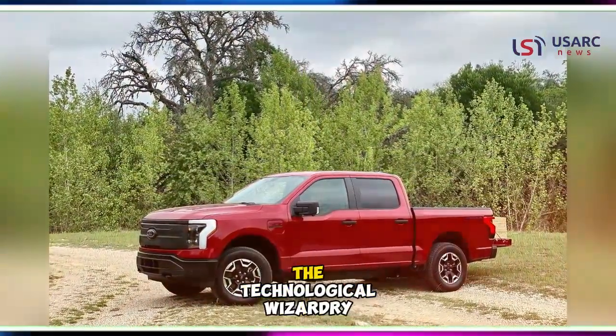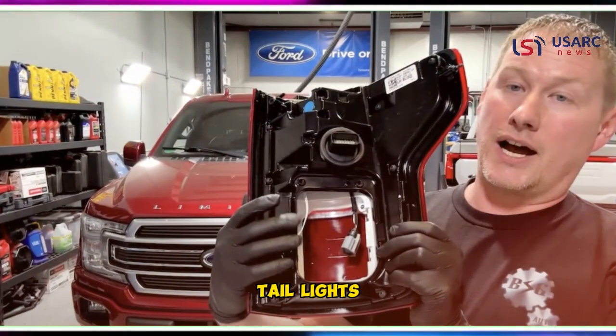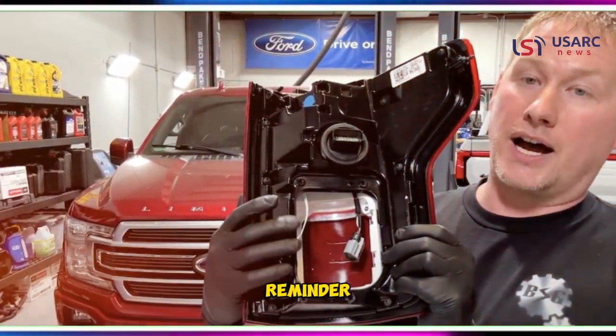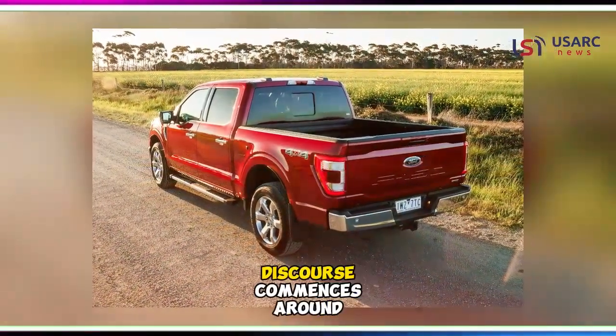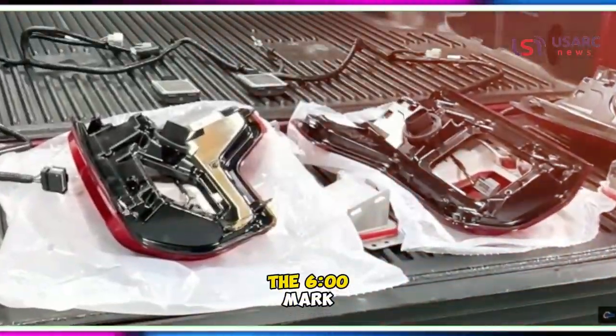Hence, the next time one admires the technological wizardry within their vehicle, this cautionary tale of taillights might serve as a poignant reminder. For those seeking a deeper dive into this automotive odyssey, Maculoco's enlightening discourse commences around the six o'clock mark in his video.